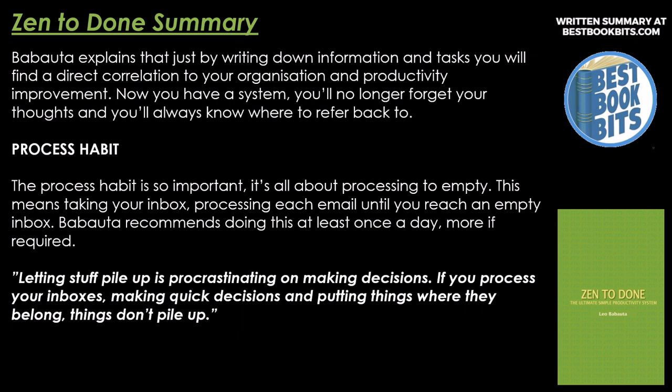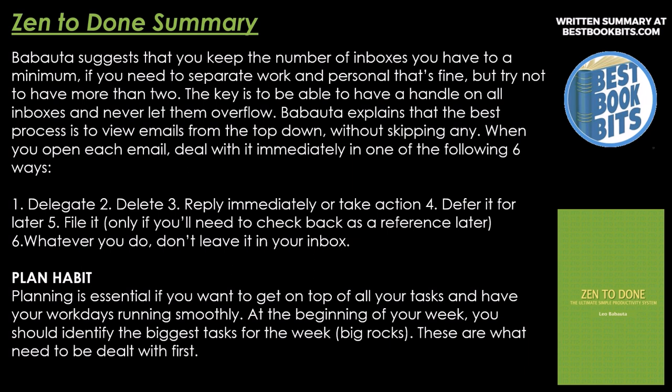Process Habit. The process habit is so important — it's all about processing to empty. This means taking your inbox and processing each email until you reach an empty inbox. Babatuto recommends this at least once a day, more if required. Letting stuff pile up is procrastinating on making decisions. Keep the number of inboxes to a minimum — if you need to separate work and personal, that's fine, but try not to have more than two. The best process is to view emails from the top down without skipping any. When you open each mail, deal with it immediately in one of six ways: delegate, delete, reply immediately or take action, defer it for later, file it only if needed as a reference, and whatever you do, don't leave it in your inbox.